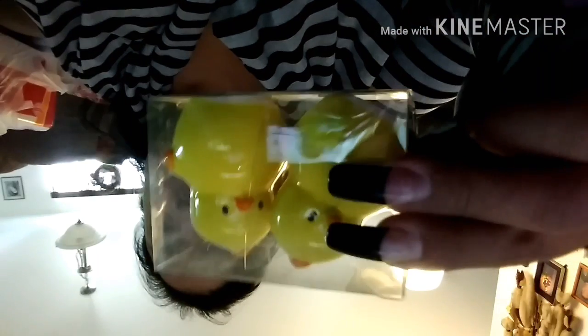I also found these little Easter salt and pepper shakers. I got the bunnies — they're just white with yellow scarves — and I also got the duckies. I'm not going to use them for salt and pepper; I'm just going to put them out as decorations.